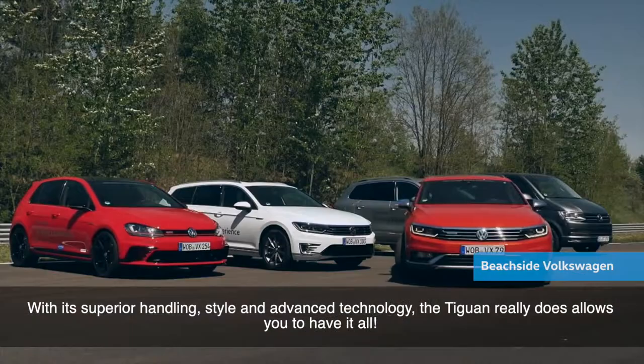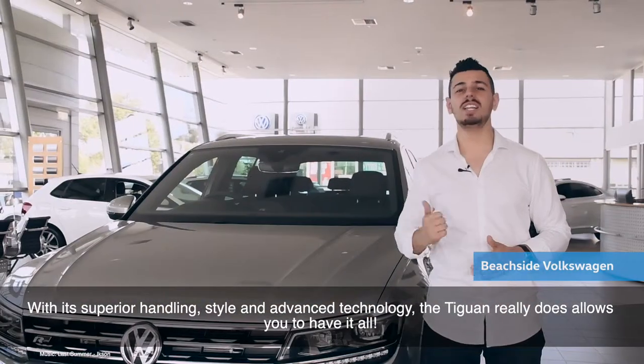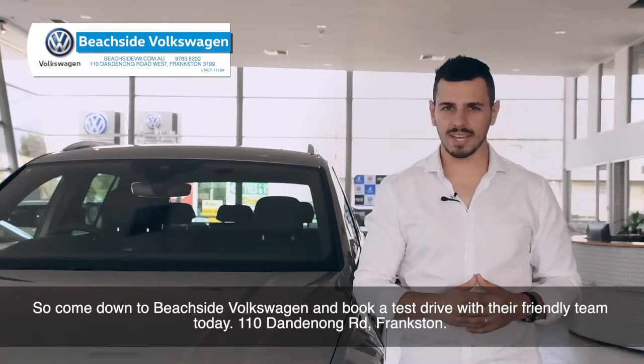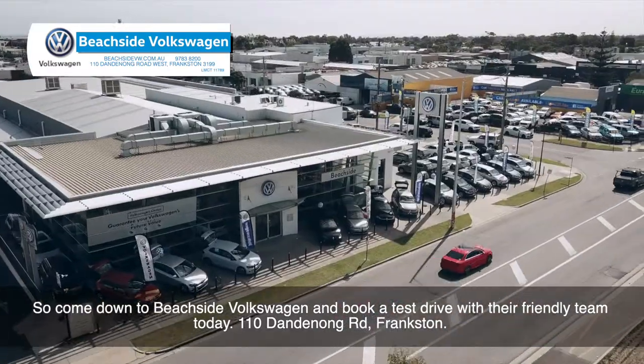With its superior handling, styling and advanced technology, the Tiguan really does allow you to have it all. So come down to Beachside Volkswagen and book a test drive with their friendly team today. 110 Dandenong Road, Frankston.